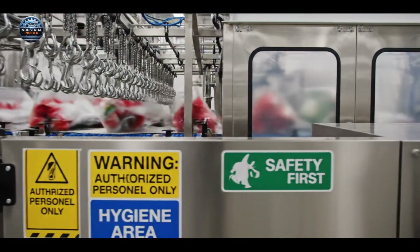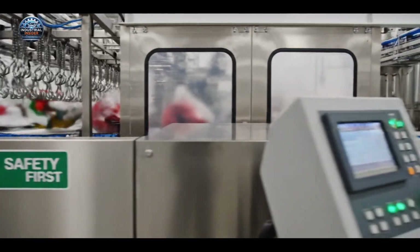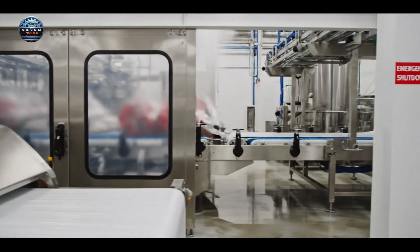Here, the regulated slaughter step is meticulously monitored, adhering to strict federal guidelines.